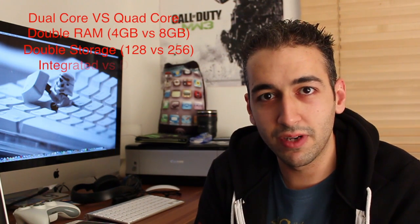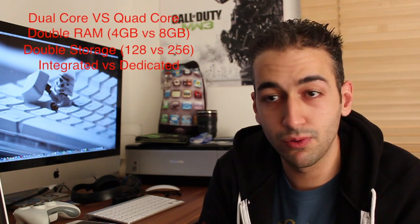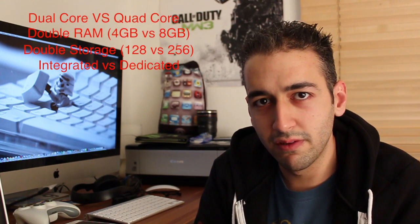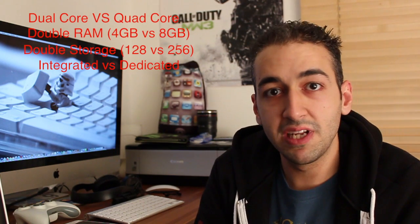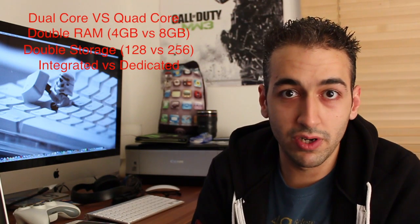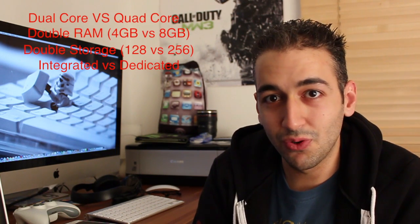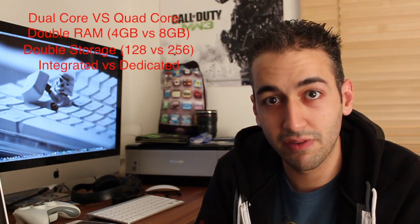On the graphics side, the MacBook Air has Intel HD 4000, which is decent enough. I've played games on it — Modern Warfare 3, Battlefield — and they work nicely. But if you're a hardcore gamer who really cares about frames per second and wants to play the latest games at high resolutions on a crisp 15-inch display, the Retina gives you Intel HD 4000 plus the NVIDIA, the latest graphics chipset.